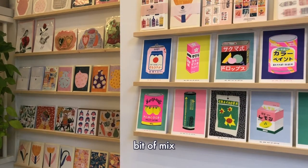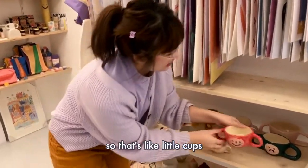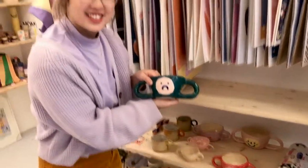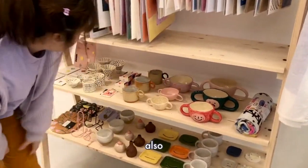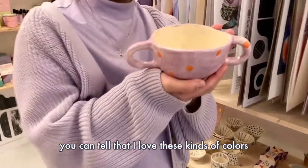These are some of my ceramics that I make — there are little cups. I tend to like drawing faces because I think it's nice to have some things that are happy and some that are sad. Also patterns and colors — you can tell that I love these kinds of colors.